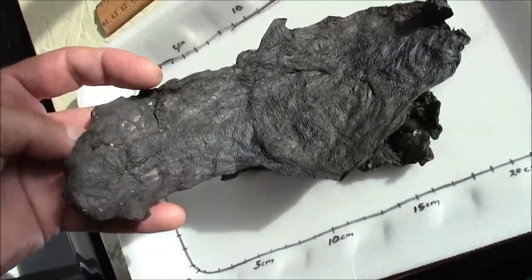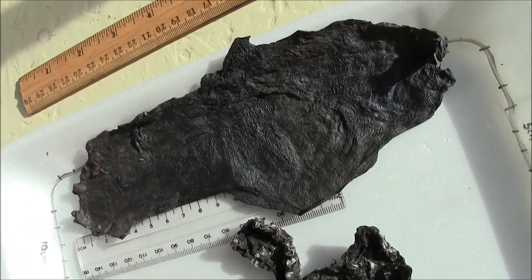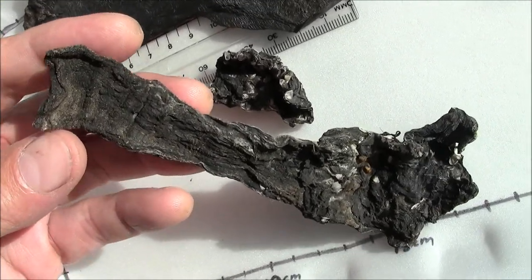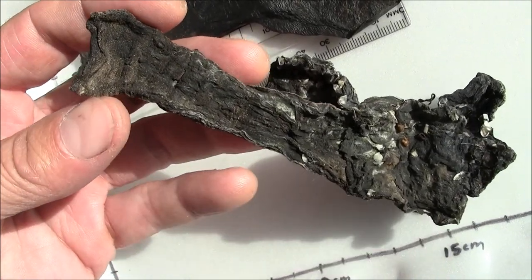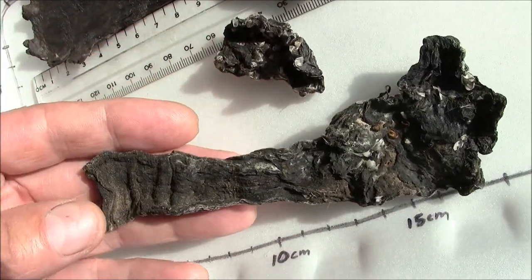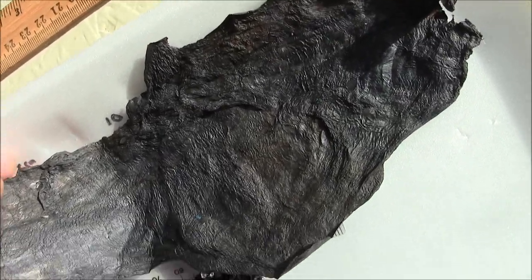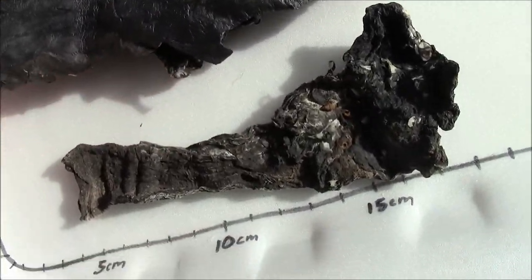Mystery solved. These mysterious black blobs are actually poopsicles from the same bacteria that gives us rusticles on the wreck of the Titanic — or whatever lives with and forms a symbiotic relationship with the sewage sludge that's laying on the bottom off Nova Scotia. And it's alive. It grows just like the rusticles.